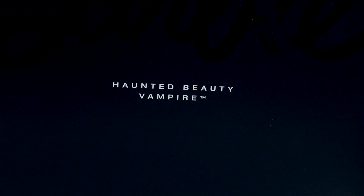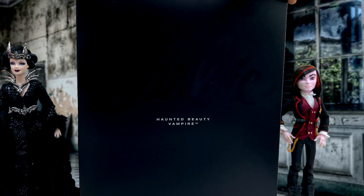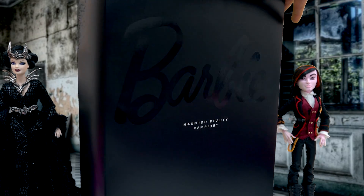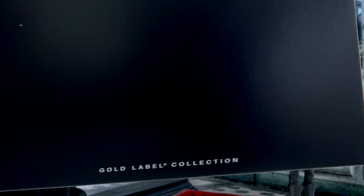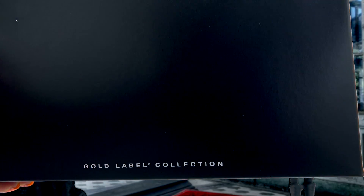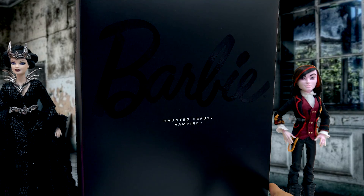Can you read what the words say? They say the Haunted Beauty Vampire Barbie. Yes, that's right! We've got a vampire inside of this black box right here. It says Barbie right here in the front. This collectible Barbie is part of the Gold Label Collection, and she is one of the most beautiful, beautiful vampire Barbies ever.